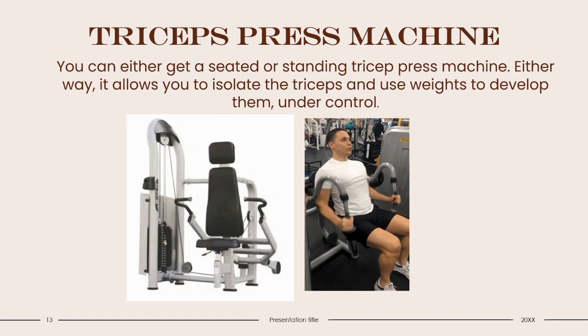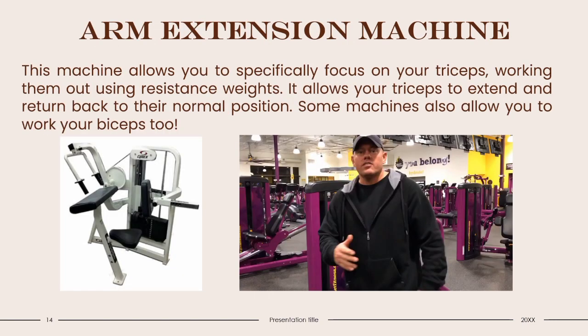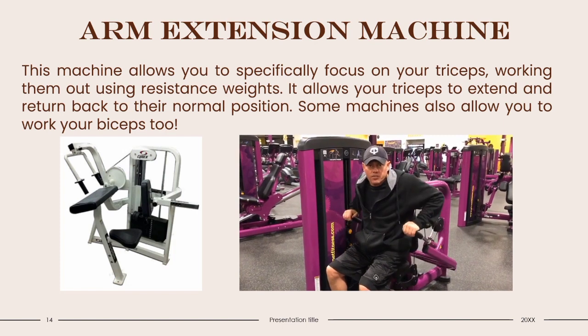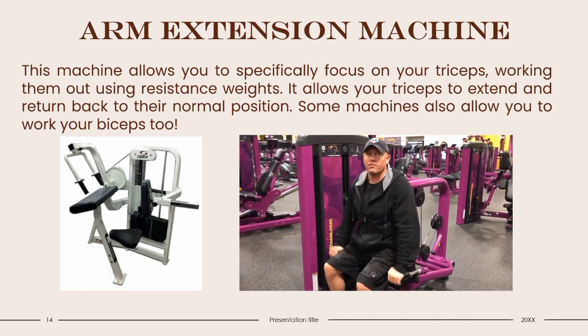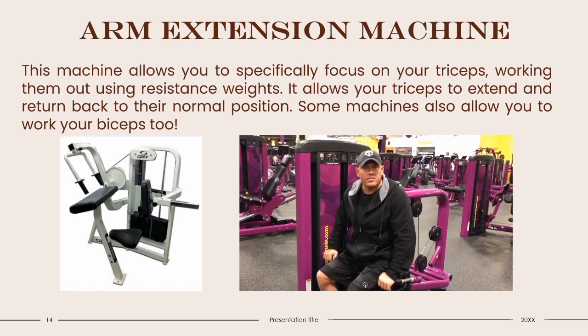Triceps Press Machine: You can get either a seated or standing triceps press machine. Either way, it allows you to isolate the triceps and use weights to develop them under control. This machine is bulky to store at home, and you can achieve similar results using free weights. Arm Extension Machine: This machine allows you to specifically focus on your triceps, working them out using resistance weights, and allows your triceps to extend and return to their normal position. Some machines also allow you to work your biceps. These machines are too bulky and expensive for a home gym, but the Arm Extension Machine contributes to strong arms and will most likely help gymnasts, tennis players, basketball players, golfers, and more.